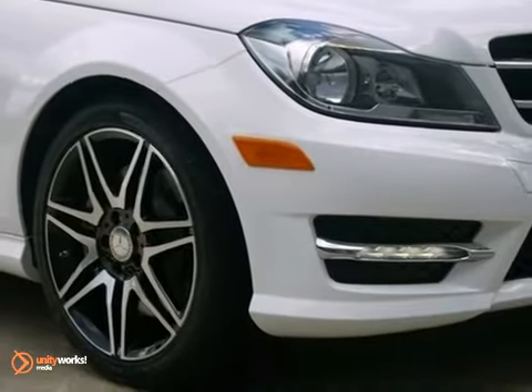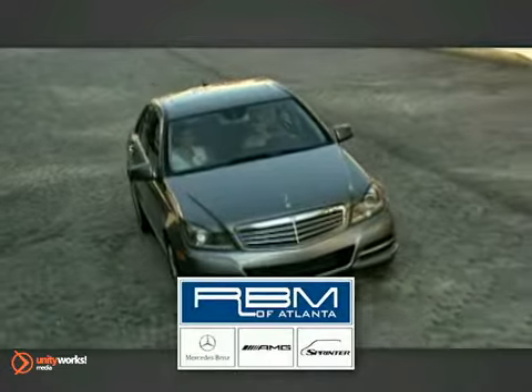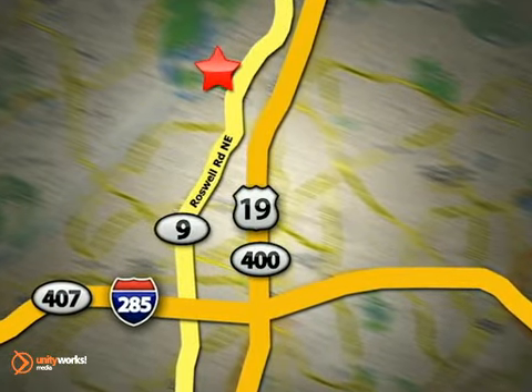Come take it for a test drive today. At RBM of Atlanta in Sandy Springs, we have the best selection of new and top quality pre-owned vehicles to choose from. We are conveniently located at 7640 Roswell Road in Atlanta.